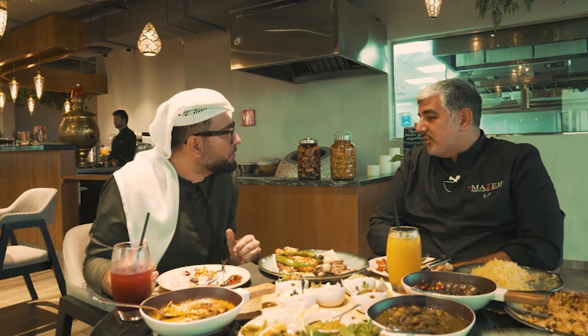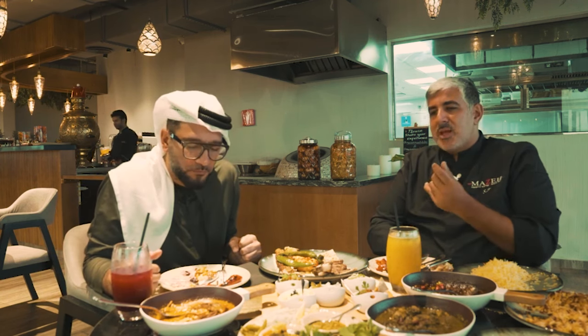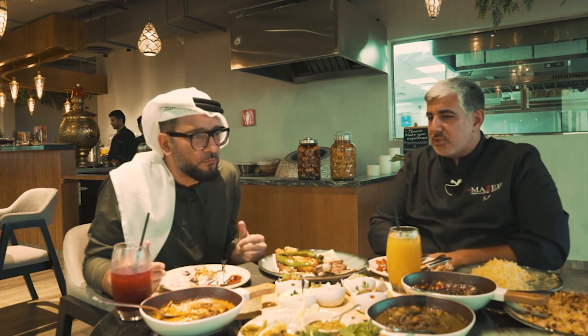One more bite. We use lamb leg for that. We choose lamb leg because it's very good for the stew, in my opinion. I love this. This is brilliant.